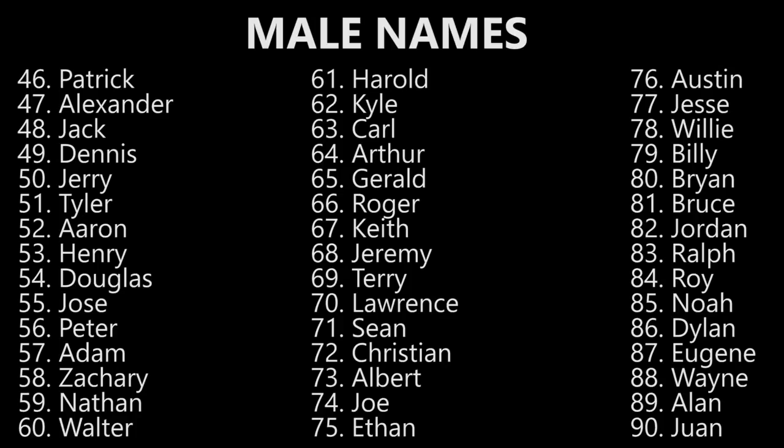Carl. Carl. Arthur. Arthur. Gerald. Gerald. Roger. Roger. Keith. Keith. Jeremy. Jeremy. Terry. Terry. Lawrence. Lawrence.